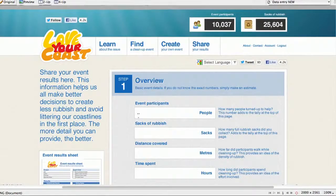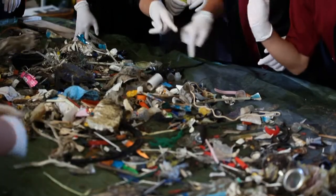When you're finished, head back to loveyourcoast.org, click 'enter your results', fill in your details, and you're done. Many hands make light work, and anyone can help.